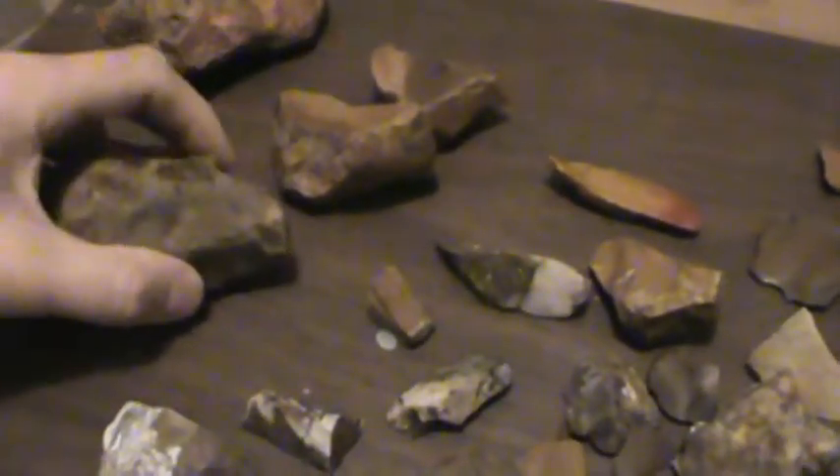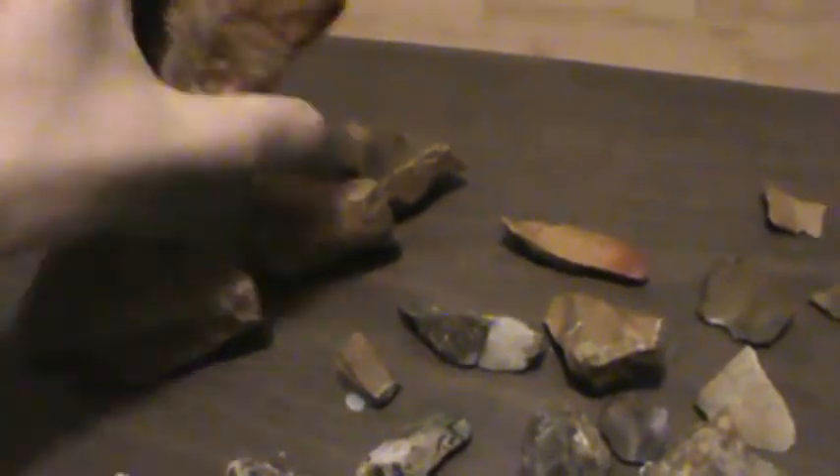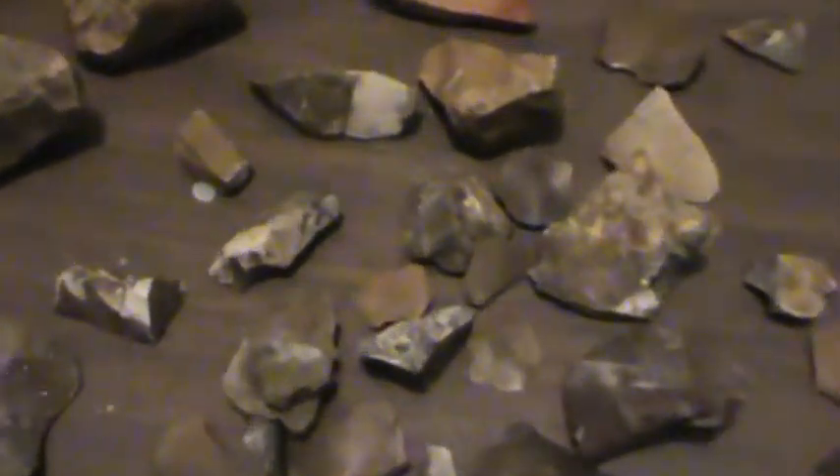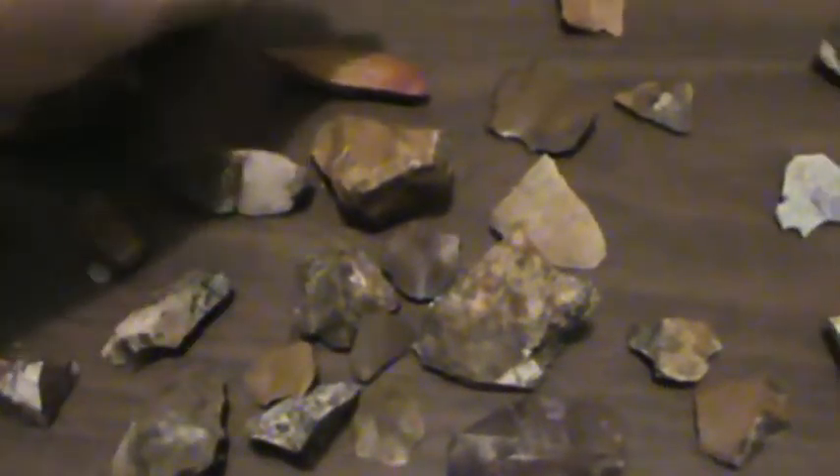In the creeks you find big chunks of it like this here. I guess you can knap stuff out of this, but most of it is just junky material like this here. Most of it in our area was quarried out of the ground — there's a lot of quarries in our area. Got a bunch of different colors here so I'll just show a mixture of them.